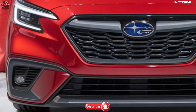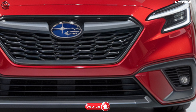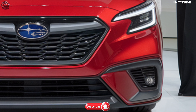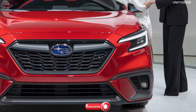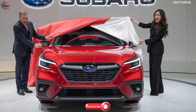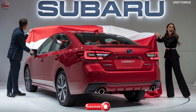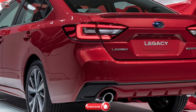Welcome to the 2025 Subaru Legacy Review. Experience the perfect blend of sophistication, safety, and all-weather performance with the 2025 Subaru Legacy. Renowned for its reliability and practicality, the new Legacy continues to set the benchmark in the midsize sedan segment. With a refreshed design and advanced features, this sedan is built to handle every journey with confidence and comfort.